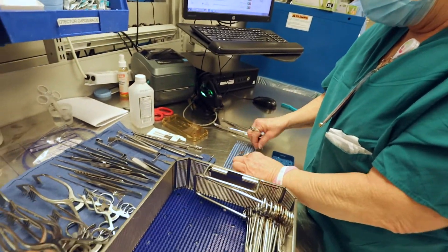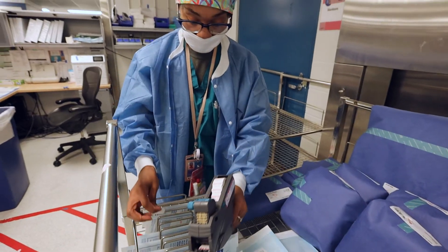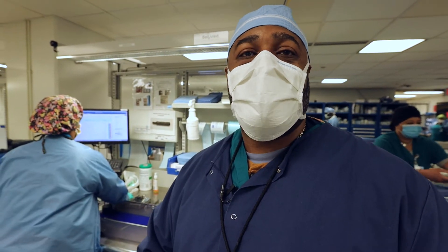By making sure these instruments are properly cleaned, they are properly sterilized, and that each patient gets the best care possible.